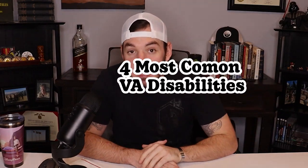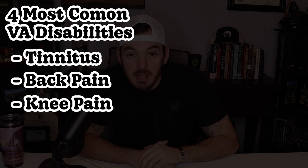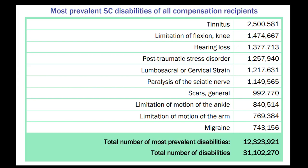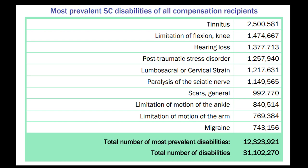The four most common VA disabilities are tinnitus, back pain, knee pain, and mental health conditions. I've pulled this list from VA reports and generalized it to make things a little easier — I will link this PDF in the description. Starting with tinnitus, probably the most valuable 10% VA disability claim out there.